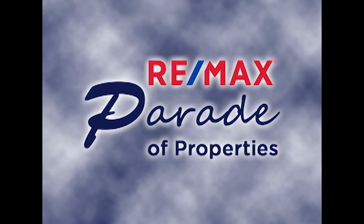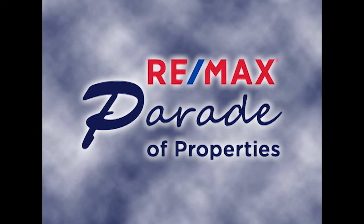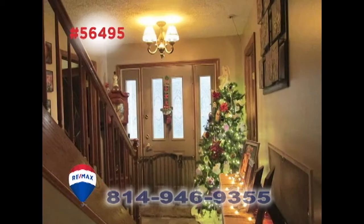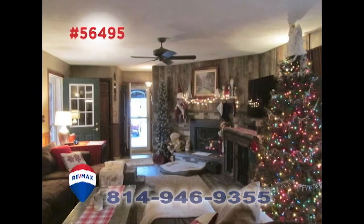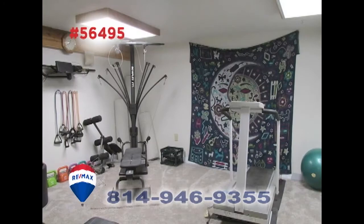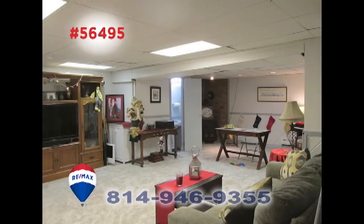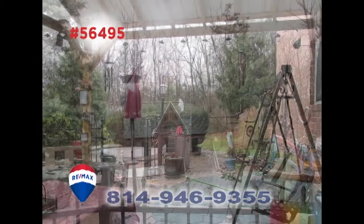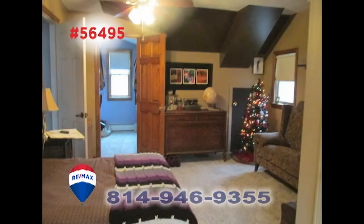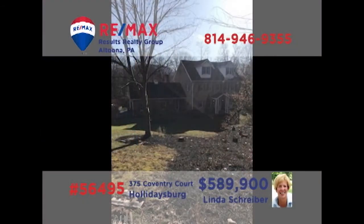Welcome back to the RE-MAX Parade of Properties. RE-MAX Hall of Fame realtor Linda Schreiber invites you to discover this exquisite home in Hollidaysburg. You're sure to be captivated by the elegant details and character from your first steps inside. Spaces for practical purposes and areas for gathering with the entire family, outdoor elements for enjoying the fresh air and warmth of the seasons, plus peaceful and restful rooms designed specifically for comfort. Linda is ready to share an exclusive tour with you.